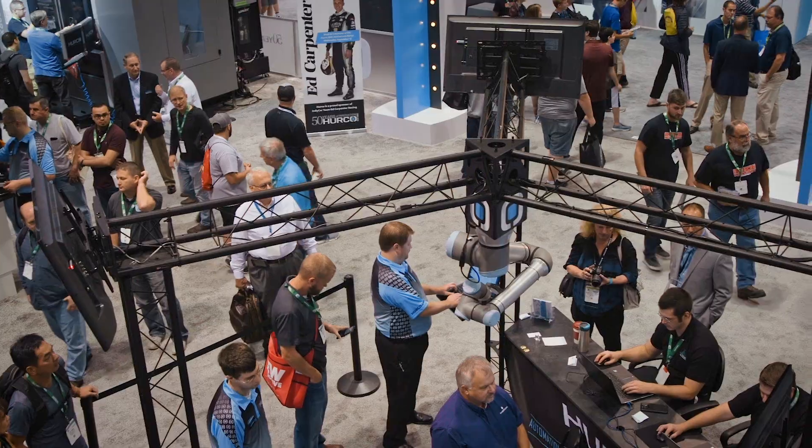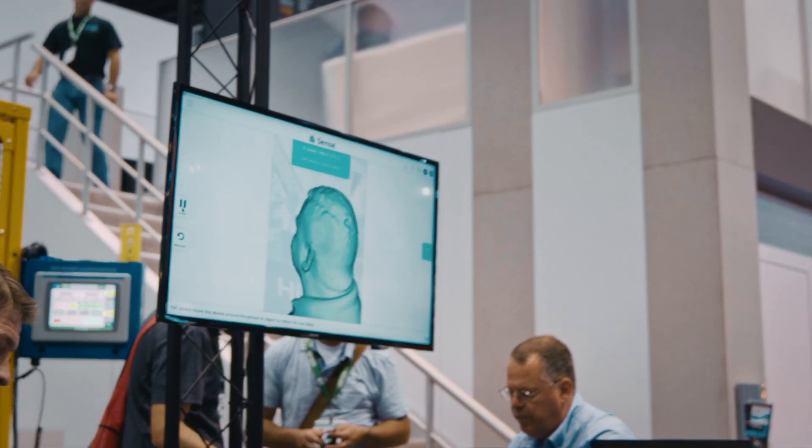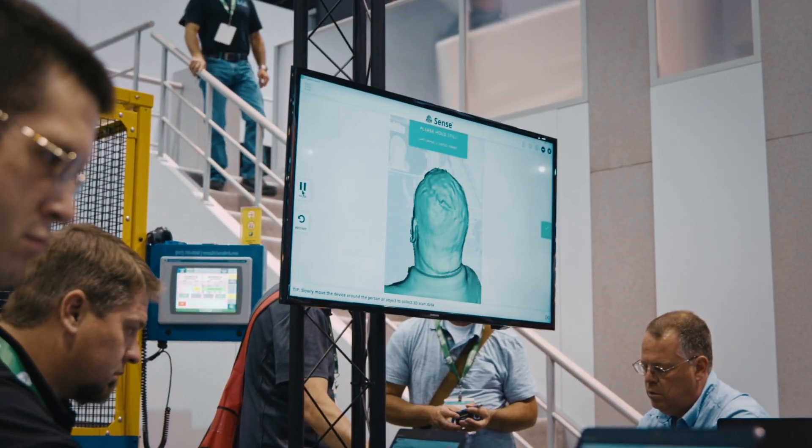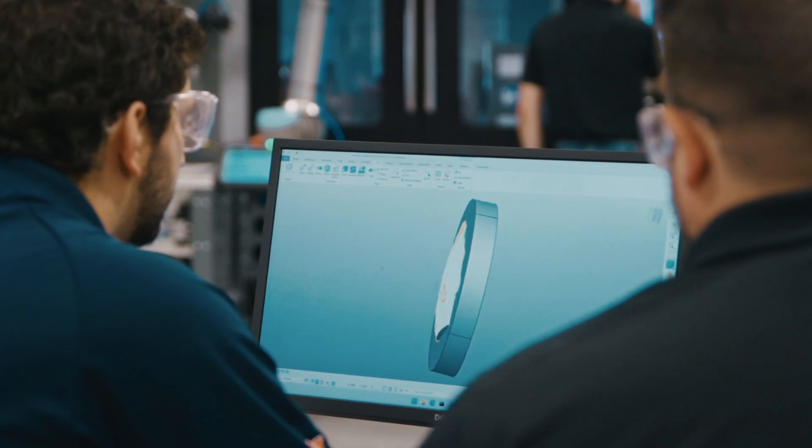The digital manufacturing demonstration cell has been an idea of mine since 2018. When I sat in the chair in the Herco cell and did a scan of my head and it gave me a coin, I said, this is cool. I need to figure out how to bring this into academia.